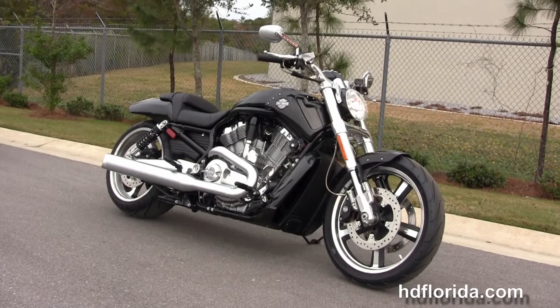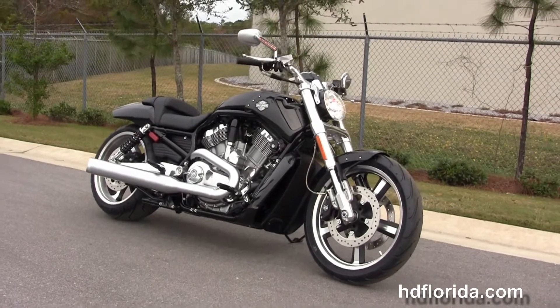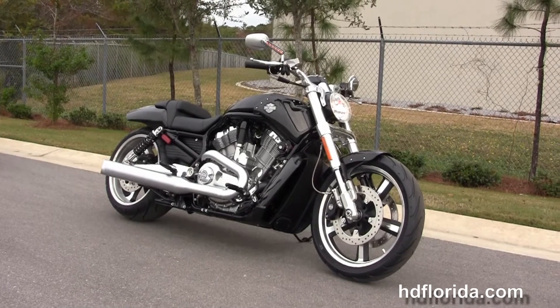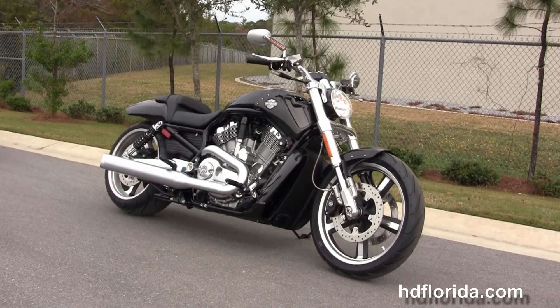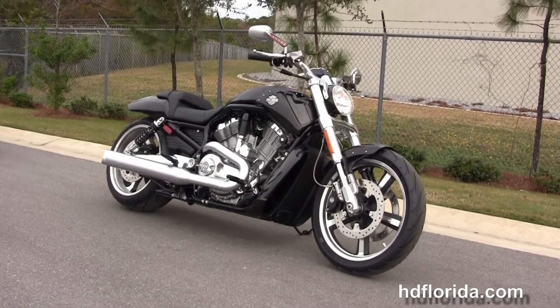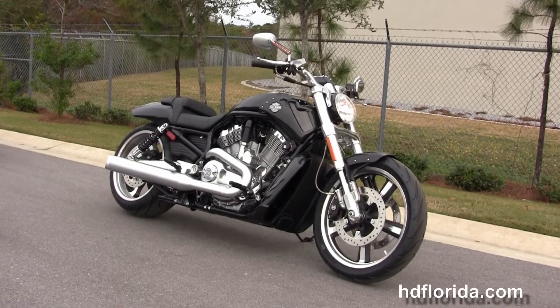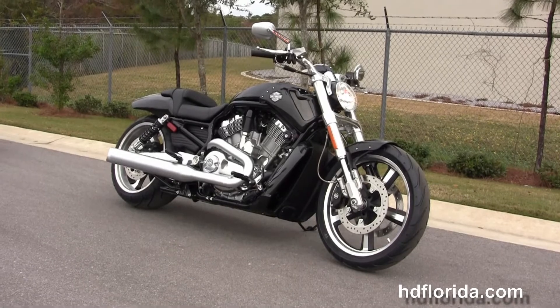We are rated number one in customer service and have over 1200 new and previously enjoyed motorcycles to choose from. For more information on this 2015 V-Rod Muscle, click the link below, and to view the rest of our inventory visit us at hdflorida.com. We are always open 24/7 — remember to have one rockin', smokin', adrenaline-filled Harley day!